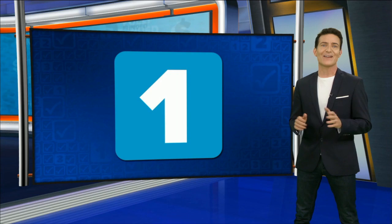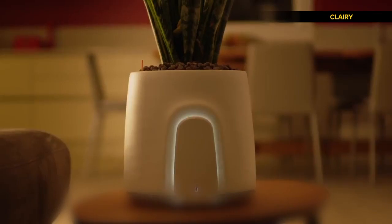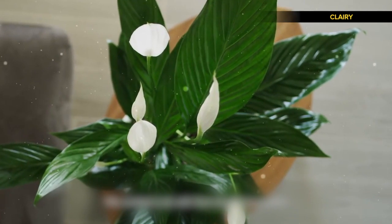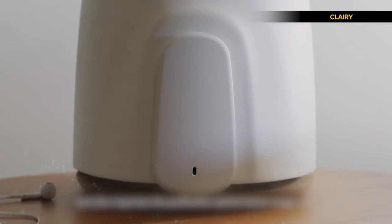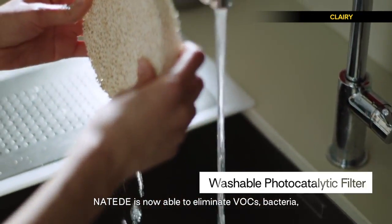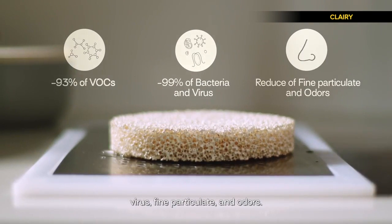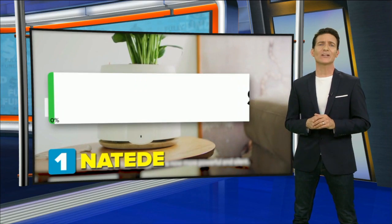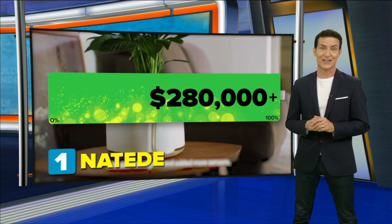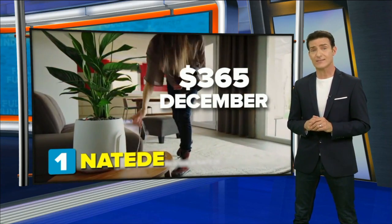Taking the number one spot on our fully funded list: Nateide. Out of the three projects we chose, it went over their goal the most — beyond fully funded in only 12 hours. Nateide is designed to remove air pollution from your home or office, and is able to eliminate VOCs, bacteria, viruses, fine particulates, and odors. Asking for a little over $61K, they've already raised over $280,000. Nateide should retail for $365 and plans to come out in December.